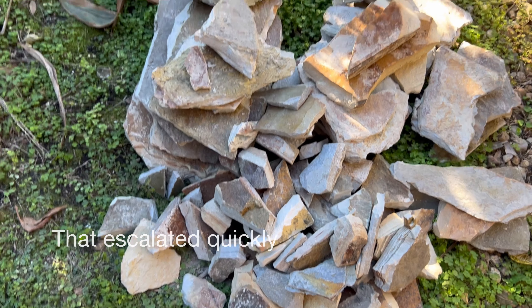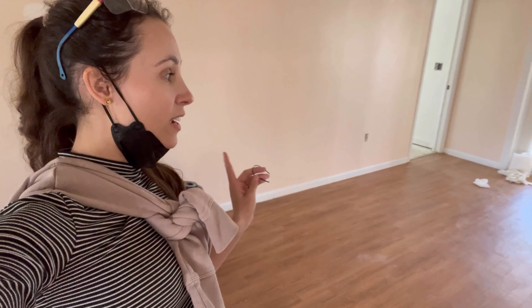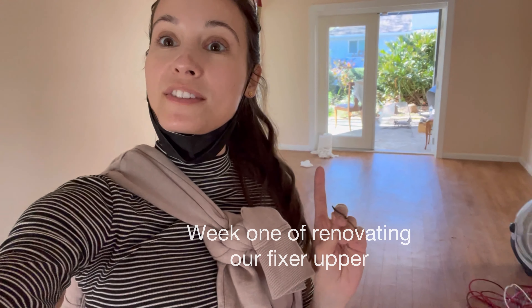We got some good news but it's going to be a lot more work. We got up as much moisture as we could and hopefully we'll be able to salvage these floors.